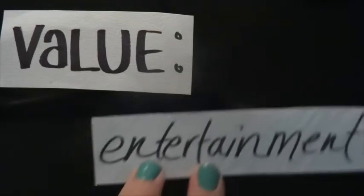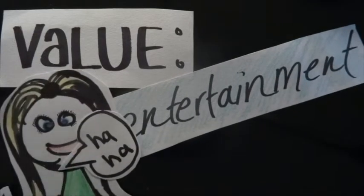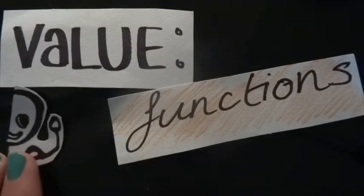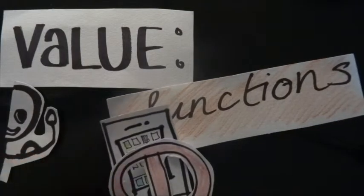How did these videos create value for Blendtec customers? Firstly, they created a positive experience by providing an entertaining video that customers could actually enjoy and share with their friends, whilst Blendtec was still able to get their brand message across. They also conveyed the brand's functionality by showcasing the blender's ability to blend anything and everything. Obviously, they warn you not to start blending your own phone or tablet at home though.